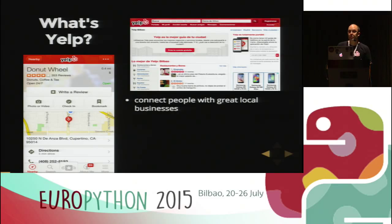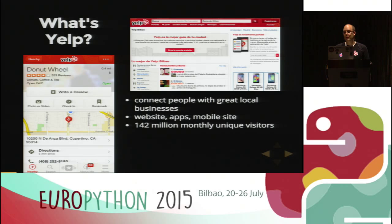Who here knows what Yelp is? Oh, that's actually quite a few people, so I'll be quick. Yelp's mission is to connect people with great local businesses. We have a website, an app, and a mobile website. We have 142 million unique active visitors monthly, 77 million reviews, and we are available in over 30 countries. We most recently launched in the Philippines, and we're not only for finding great restaurants and bars, but also great doctors, shops, and any other kind of local business.